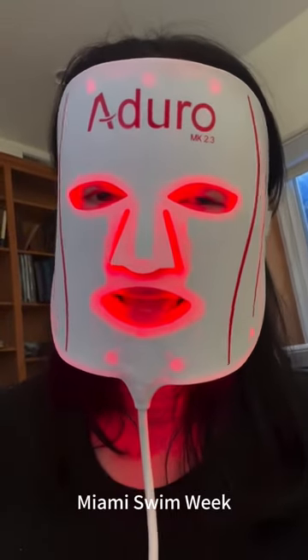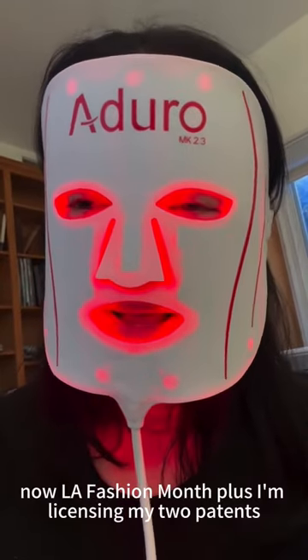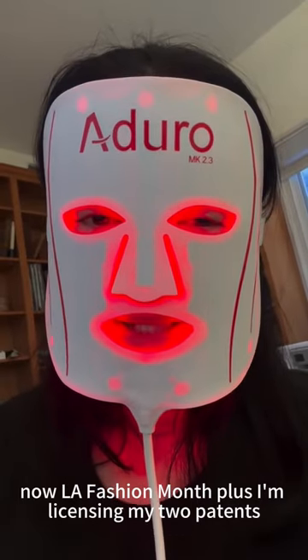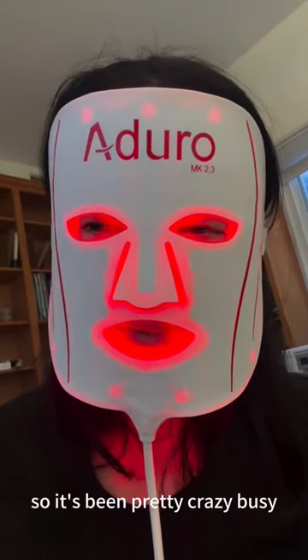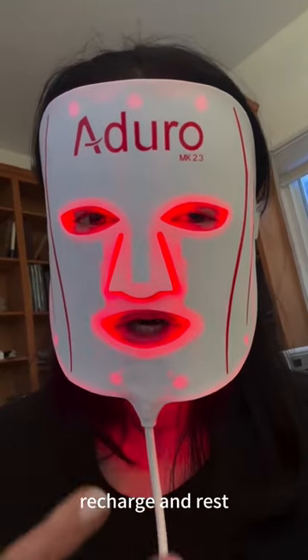New York Fashion Week, Miami Swim Week, now LA Fashion Month. Plus, I'm licensing my two patents and working on a great new app. So it's been pretty crazy busy, so I haven't had a chance really to recharge and rest.